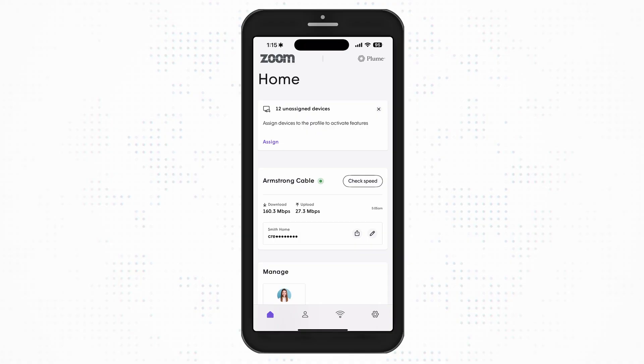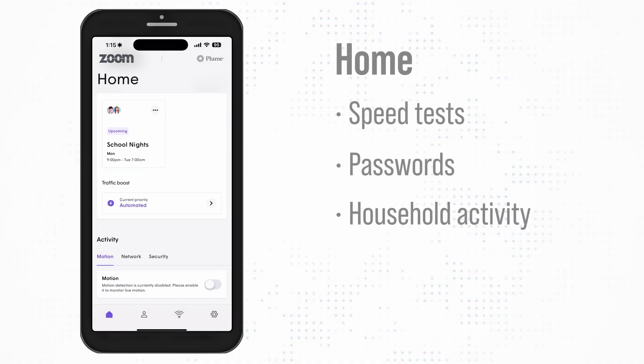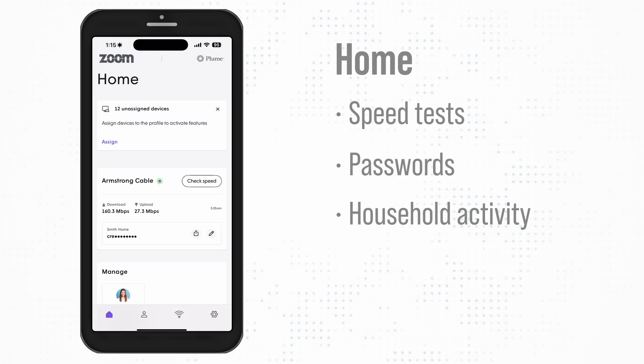At the bottom of the home screen are four icons. The new Home Dashboard provides quick access to speed tests, passwords, and household activity such as motion. If you have devices that aren't assigned to a profile, you'll also see a reminder here.